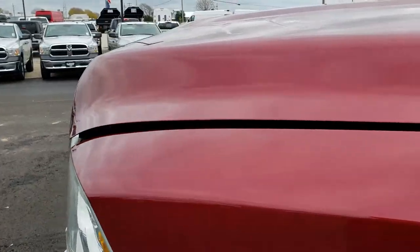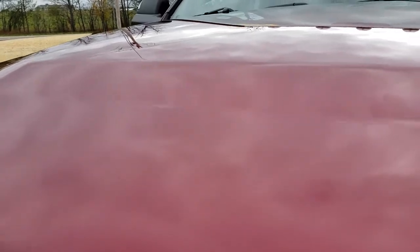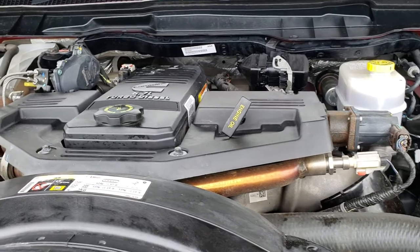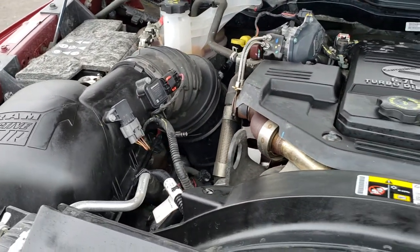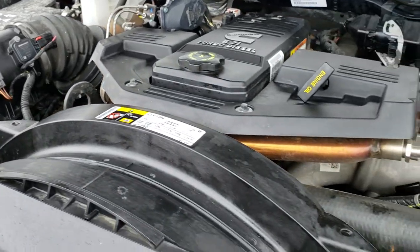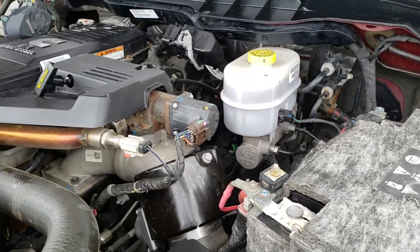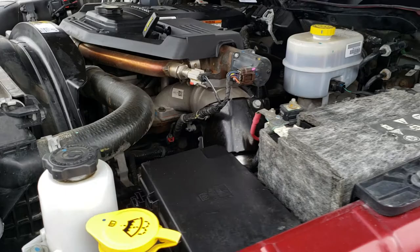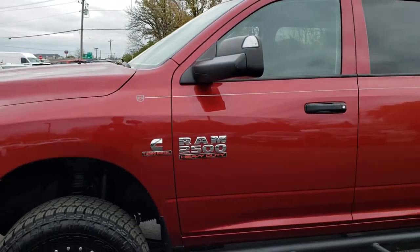I'd personally like to thank you for checking out the video today. Hopefully from this HD video you will have been able to tell just how clean this truck is all the way around. Under the hood we have the 6.7 liter Cummins diesel — the engine bay is very, very clean and runs very smooth. This truck has been fully safety inspected by our service shop. It has a fresh oil and filter change, all the fluids have been checked and topped off. The truck has been gone through mechanically 100%, with four like-new tires, brand new front brakes, and is 100% ready to go.